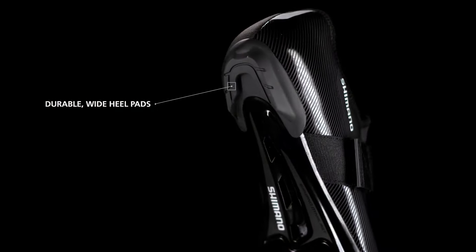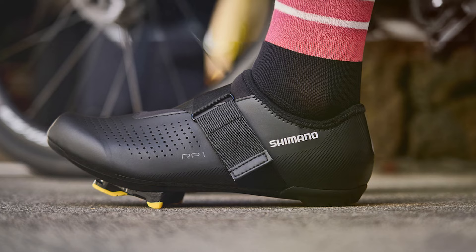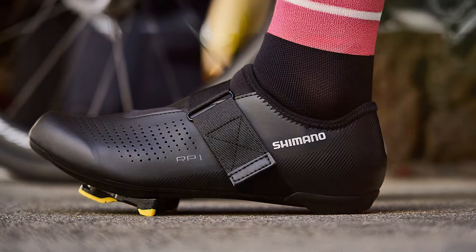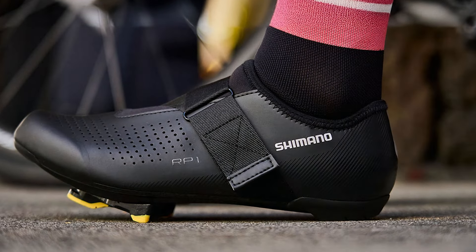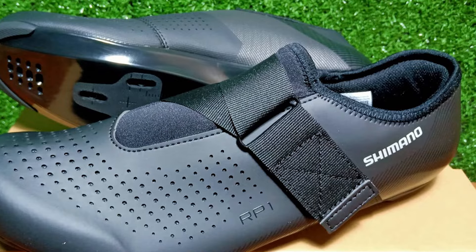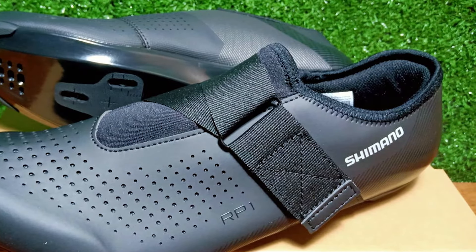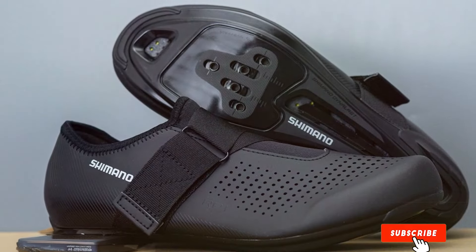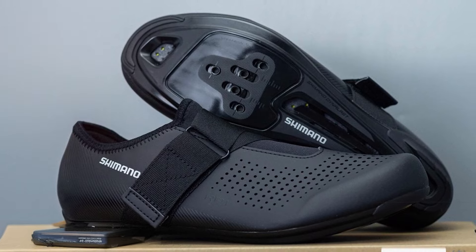The Boa-Wire closure system offers a precise and adjustable fit, allowing for quick adjustments even while on the move, ensuring your feet remain snug and secure and reducing the risk of slippage and discomfort. The Shimano shoes also feature a perforated insole that enhances breathability, keeping your feet cool during intense rides. Designed with aerodynamics in mind, these shoes have a sleek, modern appearance that complements any cycling outfit. The Shimano High-Performing Cycling Shoes is an investment in quality and performance, making it a favorite among professional and amateur cyclists alike.